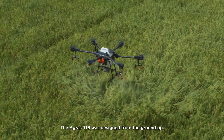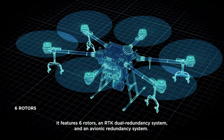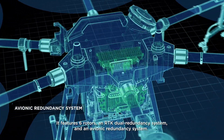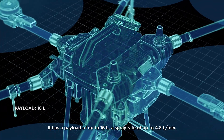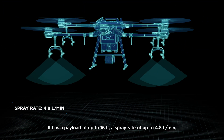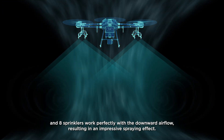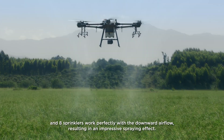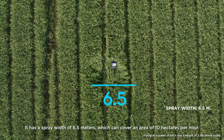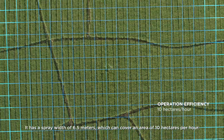The Agris T1-6 was designed from the ground up. It features six rotors, an RTK dual redundancy system and an avionic redundancy system. It has a payload of up to 16 liters, a spray rate of up to 4.8 liters per minute, and 8 sprinklers work perfectly with the downward airflow, resulting in an impressive spraying effect. It has a spray width of 6.5 meters, which can cover an area of 10 hectares per hour.